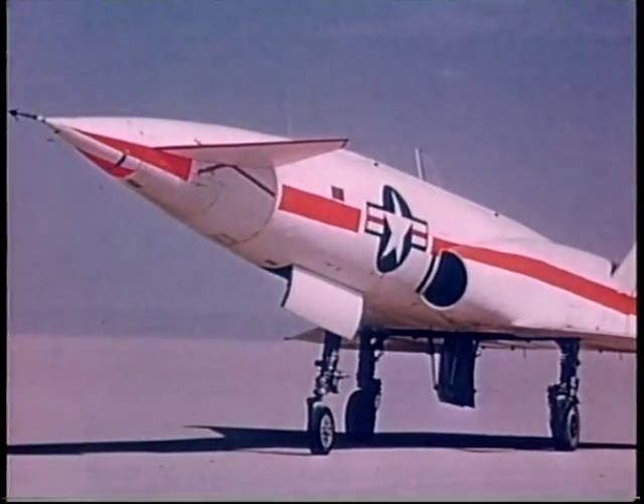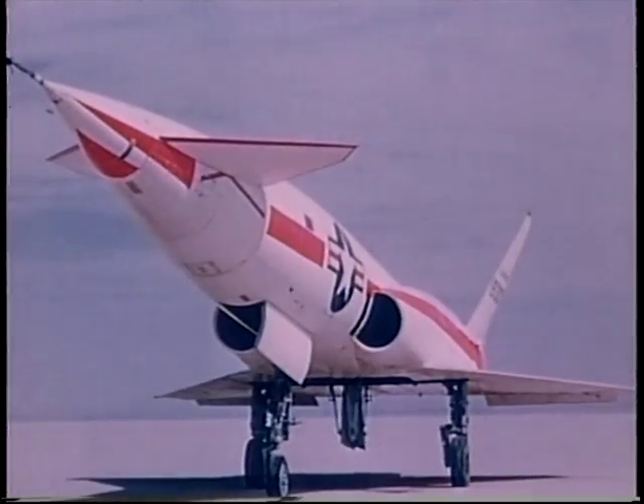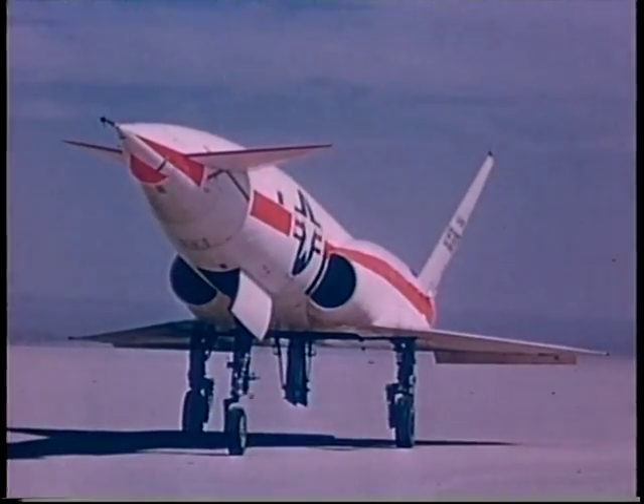The X-10 is powered by two Westinghouse J-40 turbojet engines having a combined thrust of 22,000 pounds. The missile can cruise at Mach 1.8 at altitudes above 35,000 feet.